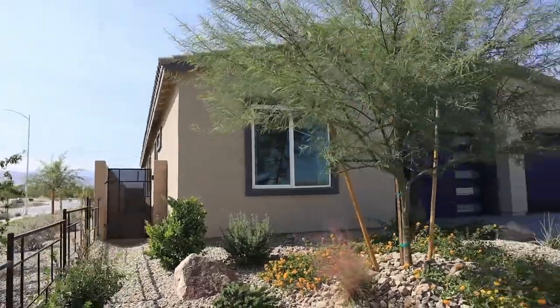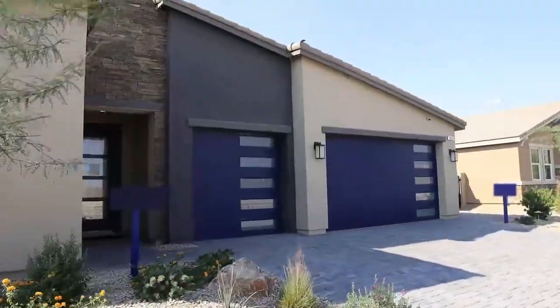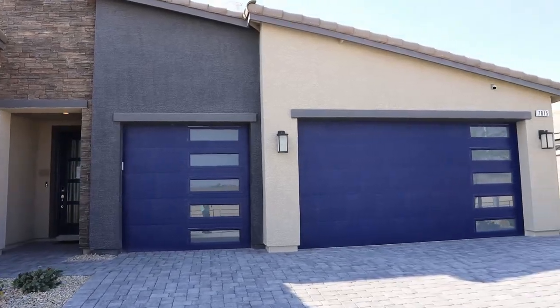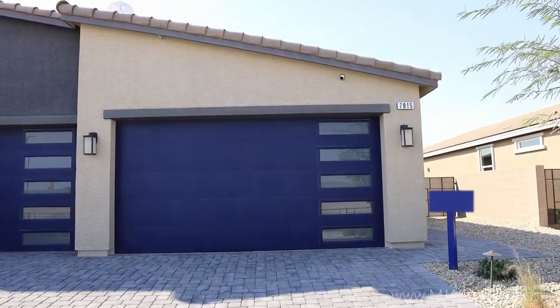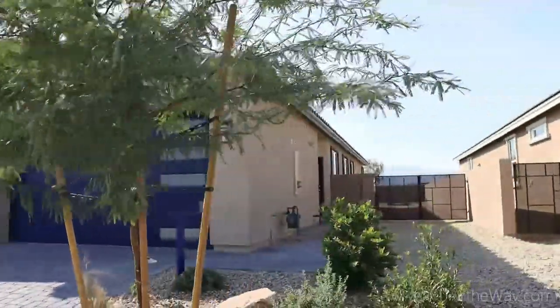Welcome to North Las Vegas, everybody. Today we are looking at a home that is 2,754 square feet, four bedrooms, three bathrooms, three-car garage, all starting at $465,990. This home is generously upgraded with standard features, and I will let you know what those are as we go through the tour.